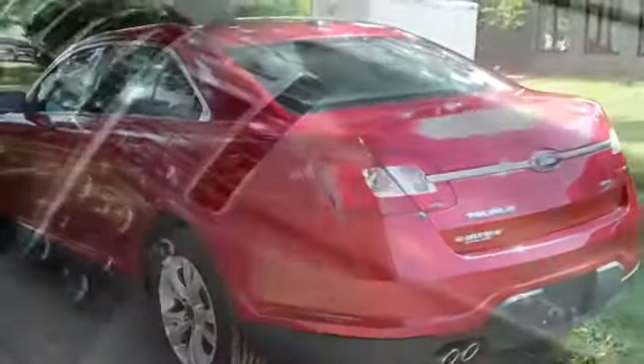Now let's take a look inside. This car has a lot of nice features including heated front seats and Sync by Microsoft. And your seats are leather.